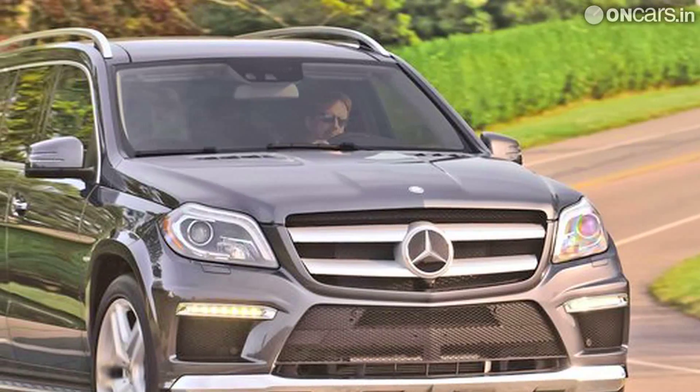In addition to the GL-Class, the B-Class Sports Tourer and the upcoming A-Class luxury hatchback will also be locally assembled in India.